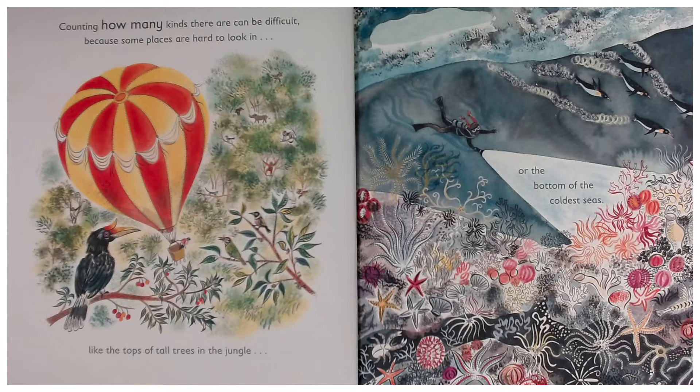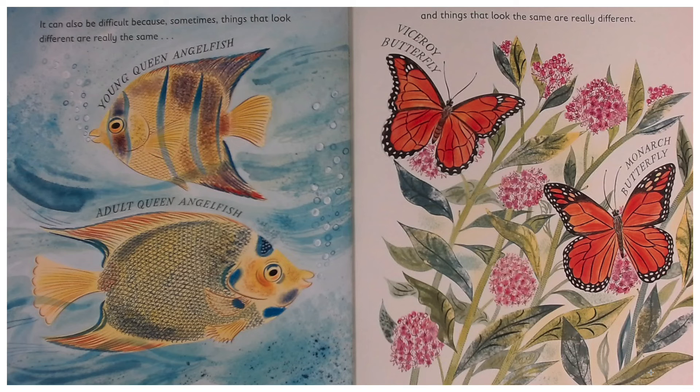Counting how many kinds there are can be difficult, because some places are hard to look in, like the tops of tall trees in the jungle or the bottom of the coldest seas. It can also be difficult because sometimes things that look different are really the same — like a young queen angelfish compared to an adult queen angelfish.